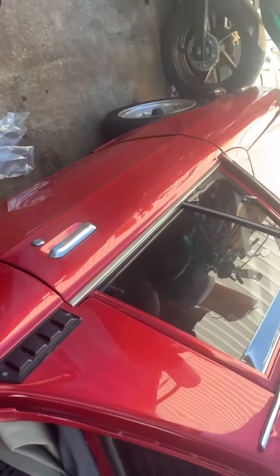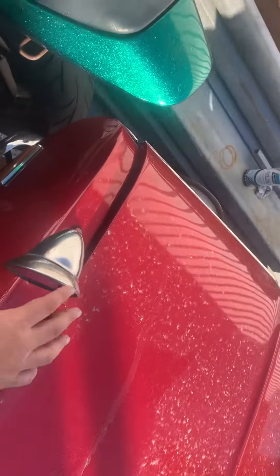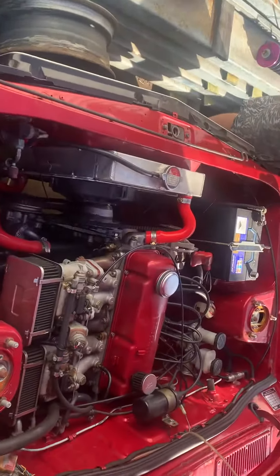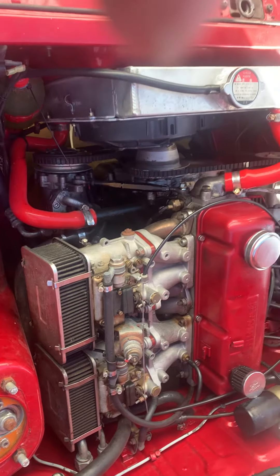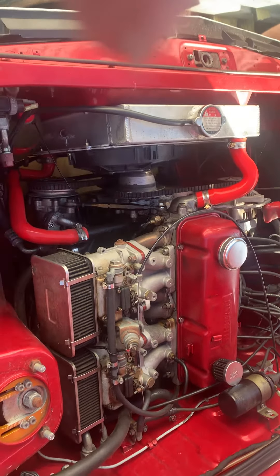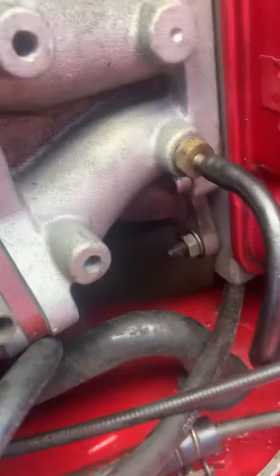It's got an A14 engine with twin carburetors, air conditioning, all the works. It's even got the front mirrors — rare as! Beautiful. Twin Webers. It runs pretty well, but it does have the gearbox out of it at the moment.